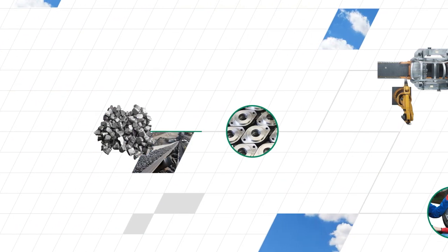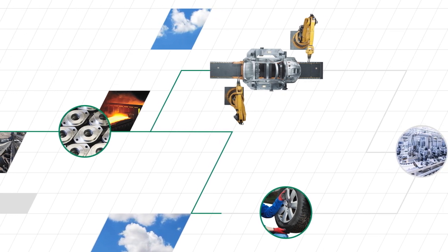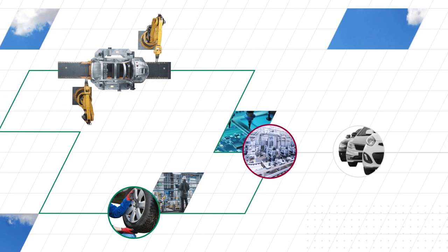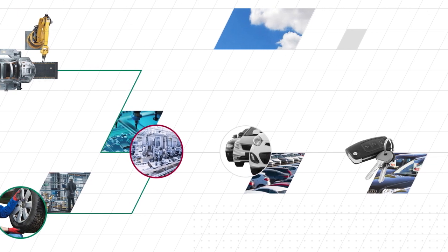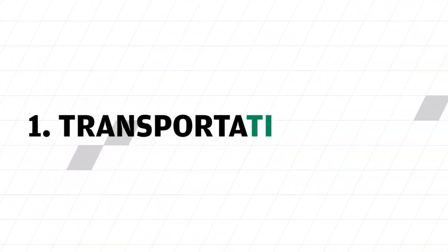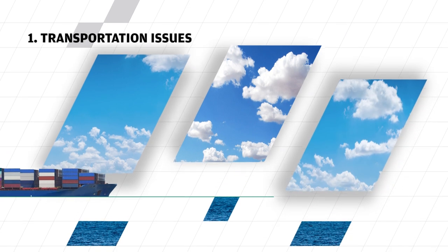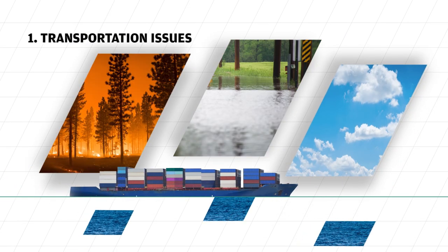By offshoring production and sourcing, businesses are able to keep costs down. But this also makes them sensitive to delays and errors. A supply chain is only as strong as its weakest link, and various factors can lead to logistical bottlenecks. The logistics sector largely operates outdoors, leaving it vulnerable to events like fires, floods, blizzards, and storms.